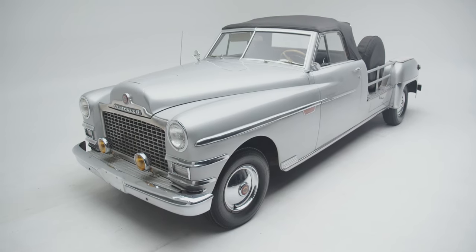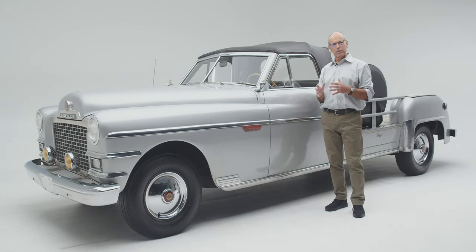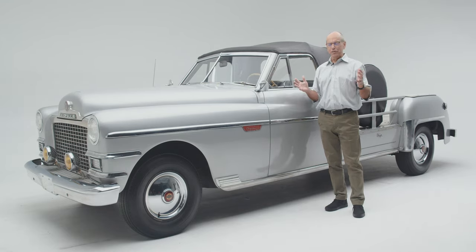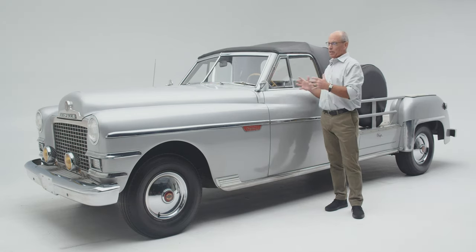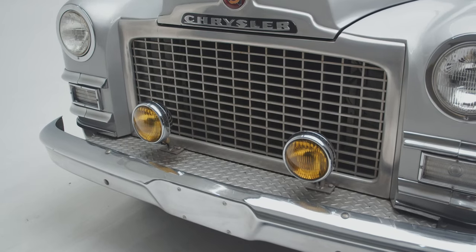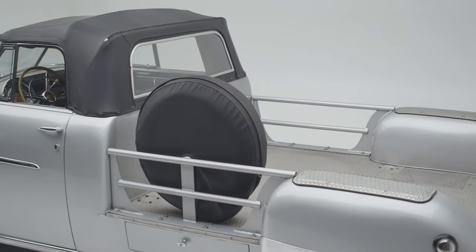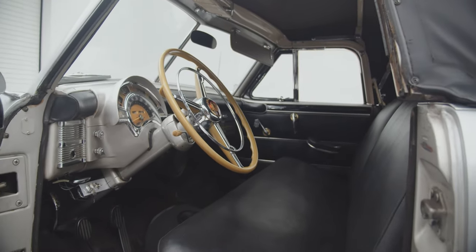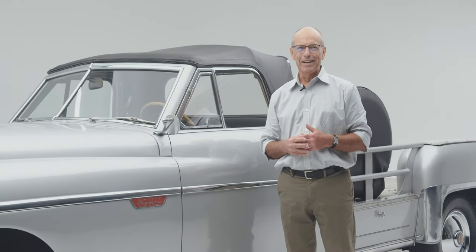So we're lucky that both of these survived and are in amazingly original condition. When you think that they were originally built in 1951 and survived all these years — especially hard use in Hollywood, which is not known for being nice to cars, especially behind the camera — it's remarkable. Thank you for joining us on another edition of Deep Dives at the Peterson Automotive Museum. We'll see you next time.